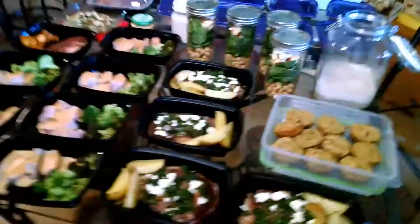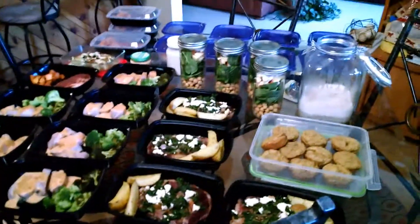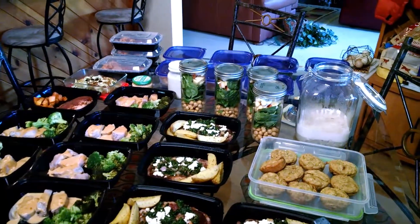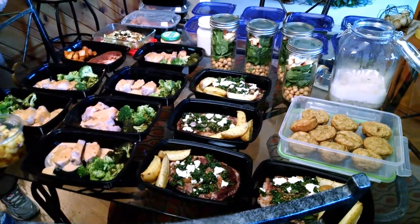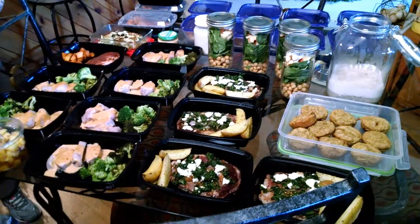Beat the bloat 12-week challenge. We're in week two. This is personal chef Lisa Wilson, savoringtime.org, and she's helping me out by cooking low inflammatory food for me.